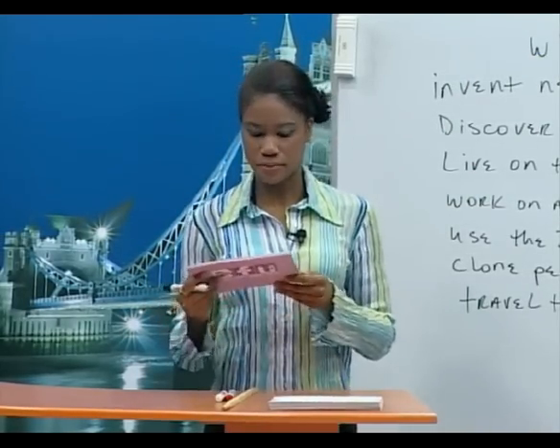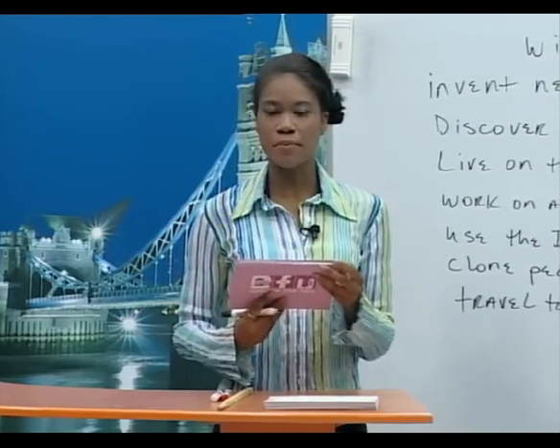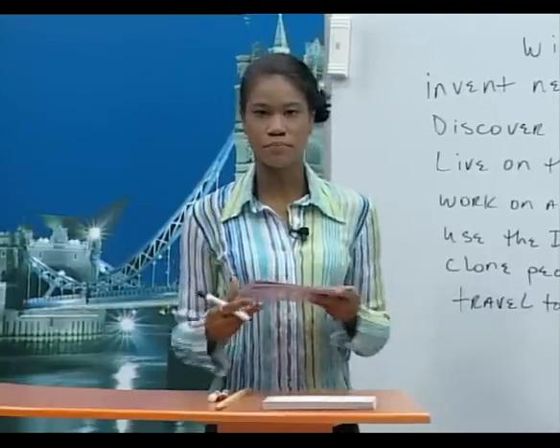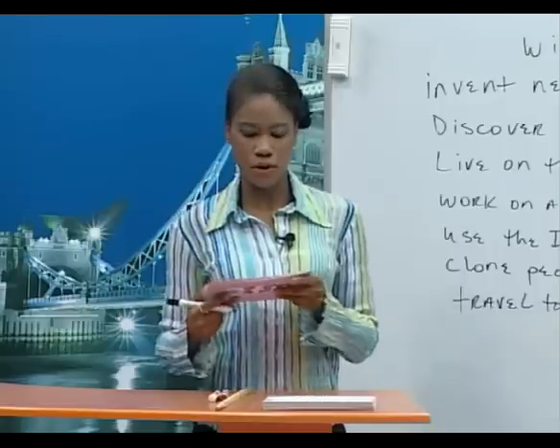Now if we want to say negative things about the future, we can say: I'm not going to, isn't going to, aren't going to, will not — and we usually shorten this to 'won't.' Sometimes when we speak, we make the sentence shorter by joining the pronoun and the verb.